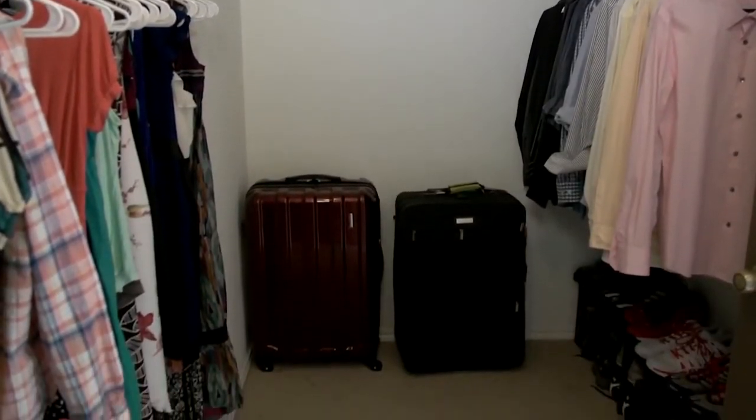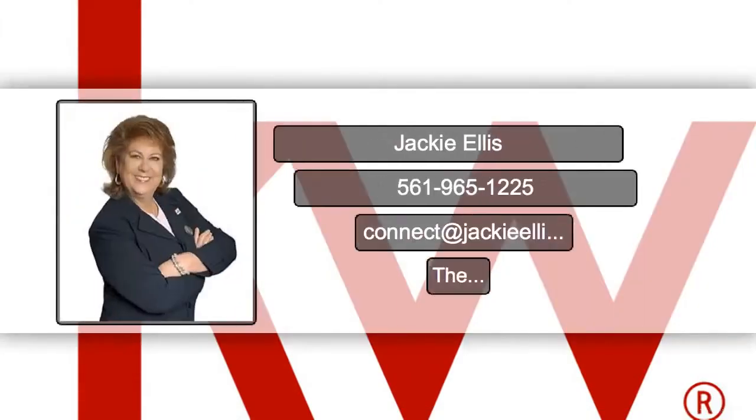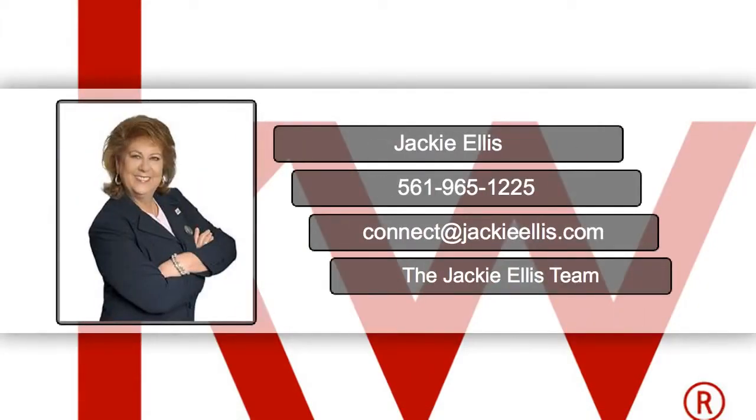These tips will leave your closets primed for the real estate market. Want to know more? Contact us today at 965-1225 or JackieEllis.com.